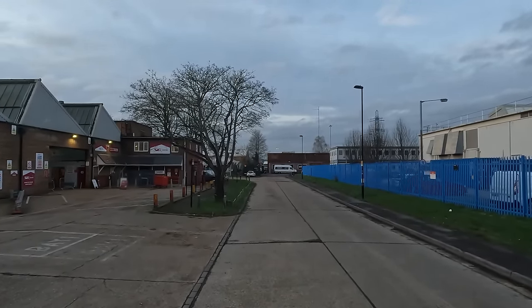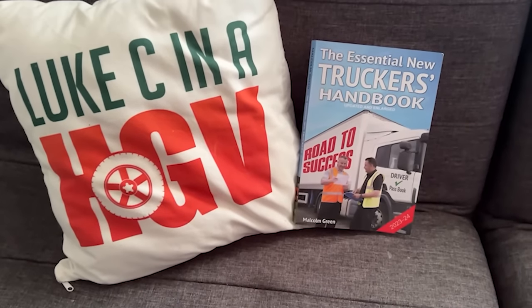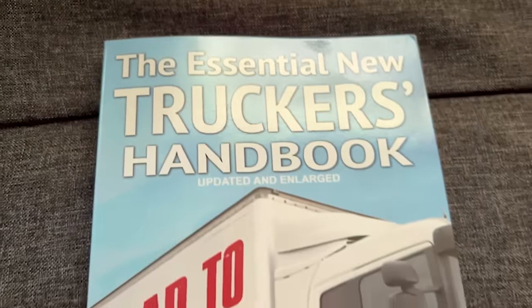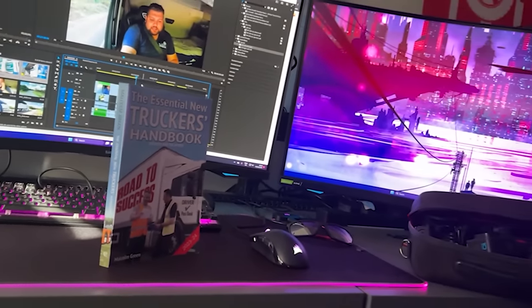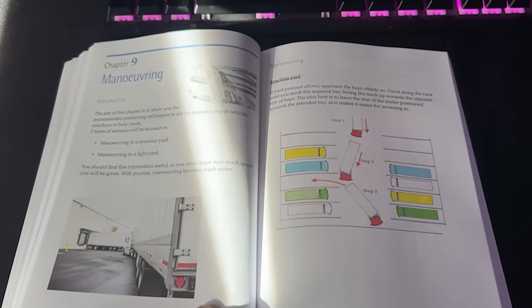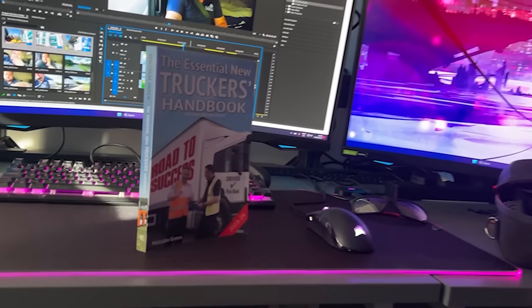I don't know where they're going to tip me — it looks like I might be reversing in. I need to speak to someone and find out, so be right back. The Essential New Truckers Handbook is a book aimed at new drivers who want to become part of the industry. It guides you through what to expect via its 28 chapters, covering driver's hours, loading and unloading, maneuvering, and much more. It also contains DVSA revision theory test questions. Link is in the description.